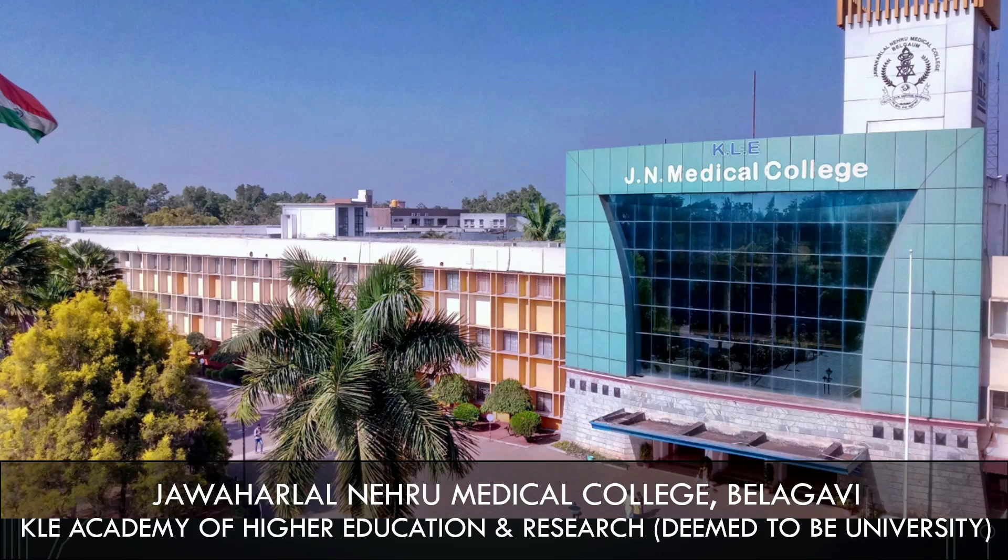Welcome back future medicos. In today's video we are going to look at Jawaharlal Nehru Medical College located at Belagavi in Karnataka. This particular medical college is affiliated to the deemed university KLE Academy of Higher Education and Research, shortly known as KHEAR.